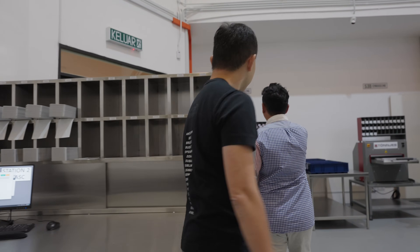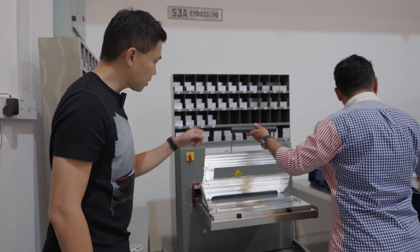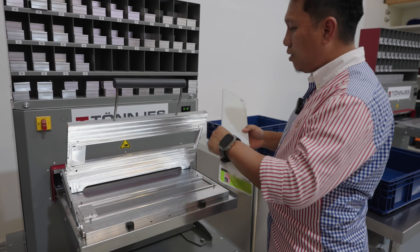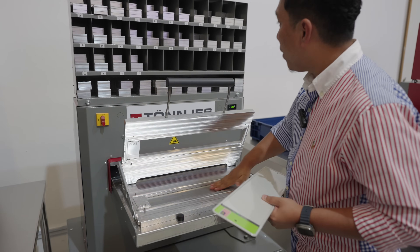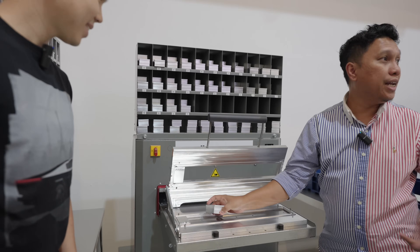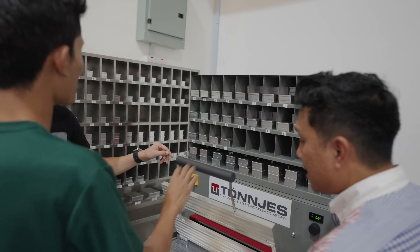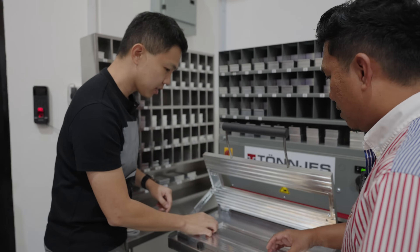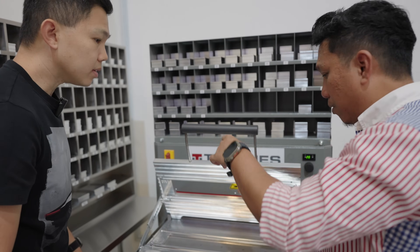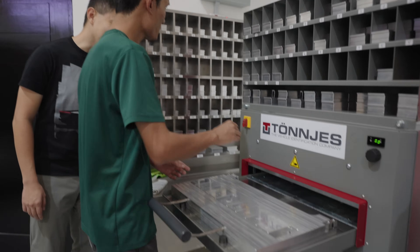Next is station three — the embossing station. This is where the blank plate gets the numbers put on it. We have two dies — the female and the male — and the plate is seated in between. We press here, and we are looking at a live production of an EV car plate.